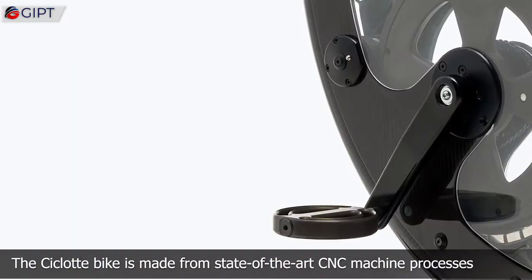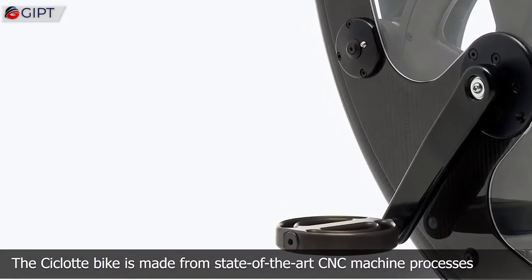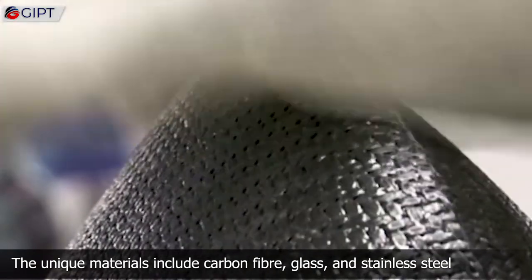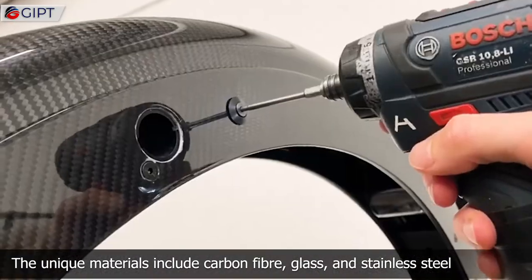The Cichlet bike is made from state-of-the-art CNC machine processes, including the handlebars, foot pedals, and even the stand. The unique materials include carbon fiber, glass, and stainless steel.